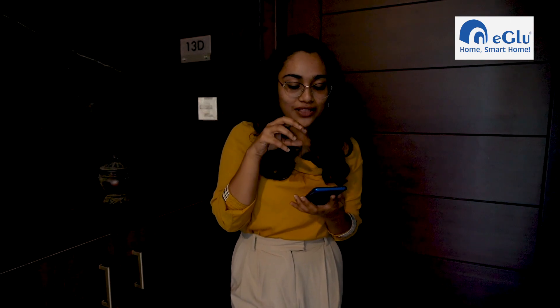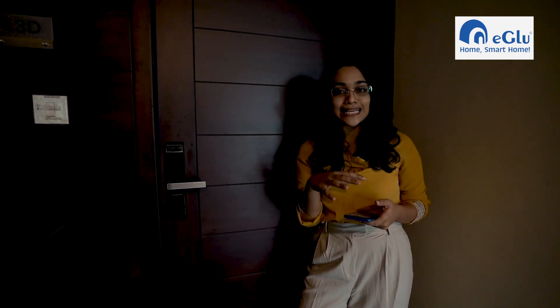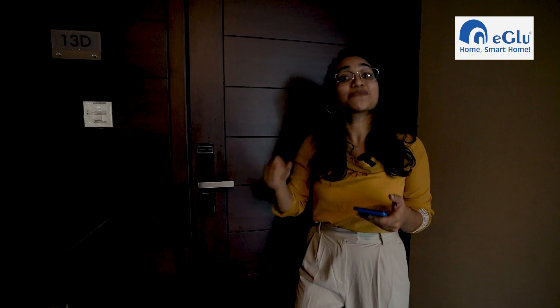Another feature is that once you enter, if you want the entire living space to be lit up, or the fan or air conditioning to switch on automatically, all of this can be done through the app using what they call 'scenes'. In the app you have different scenes that you can customize according to your needs. In this particular apartment we've already created a scene where upon entry, the entire living space will be lit up.